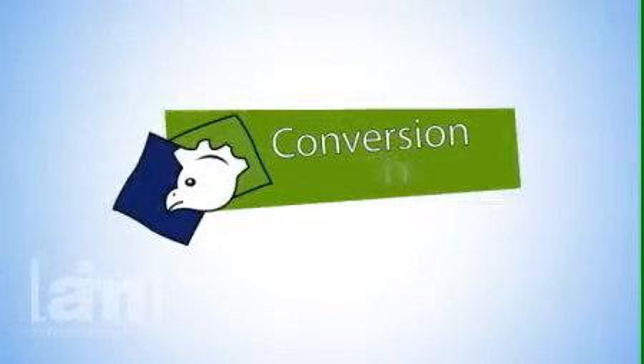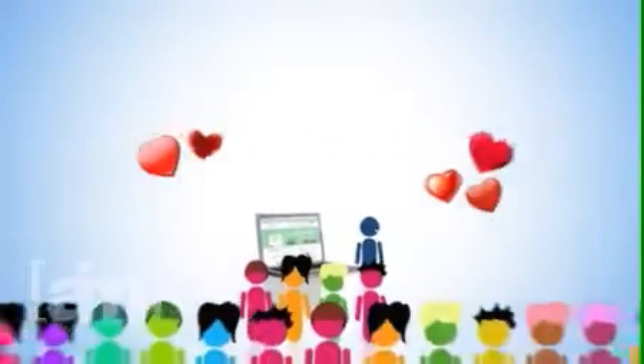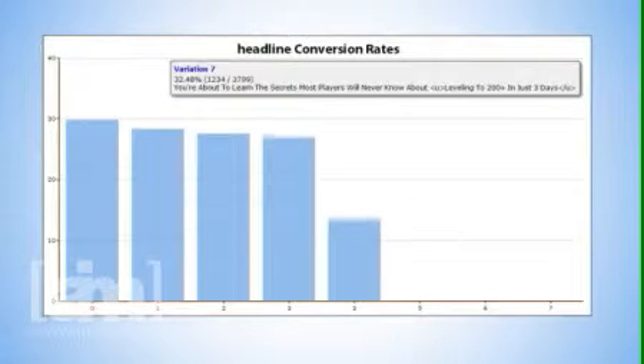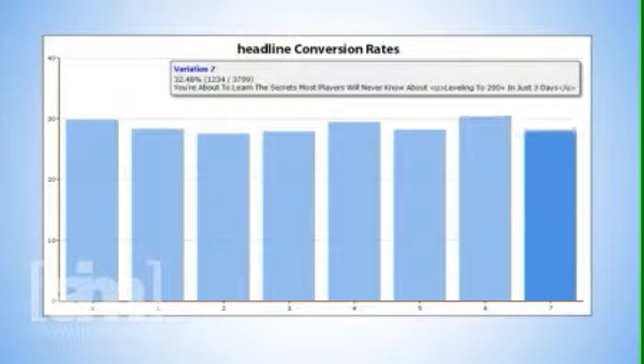This is where the Conversion Chicken comes into play. It allows you to quickly and easily improve your website by figuring out what your visitors like and giving it to them. In just a few minutes, you can set up a few different headlines that visitors might like. Then click go, and over the next few days or weeks, the Conversion Chicken will figure out what headline your visitors like the most and automatically show it to visitors.